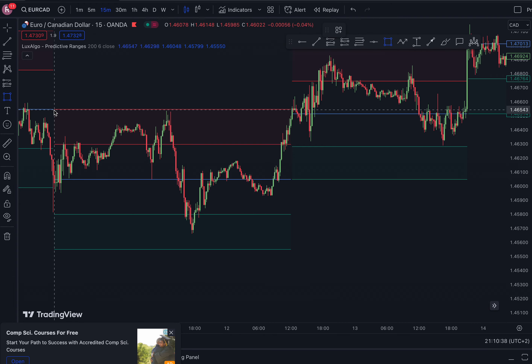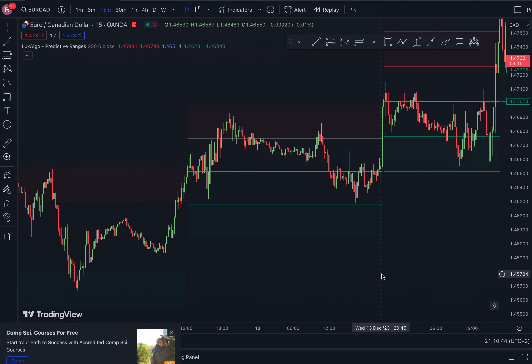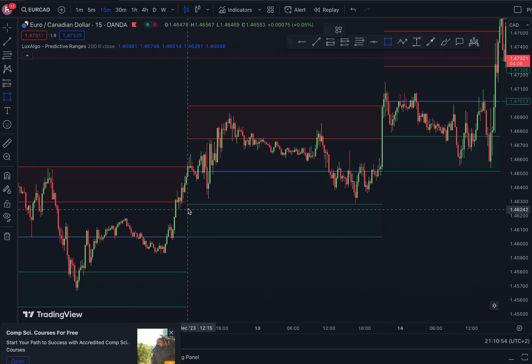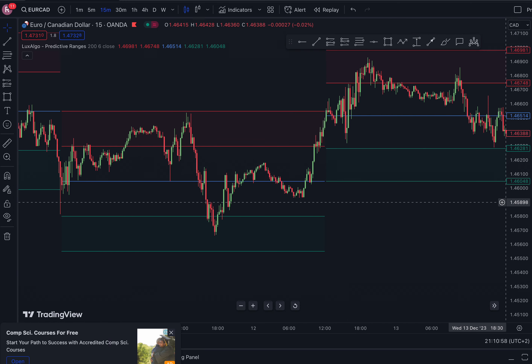Whenever price approaches any of these boxes, look for a signal. It's either you're selling or buying. For example, if price approaches the red box, you'll be looking to sell, and if price approaches the green box, you'll be looking to buy.